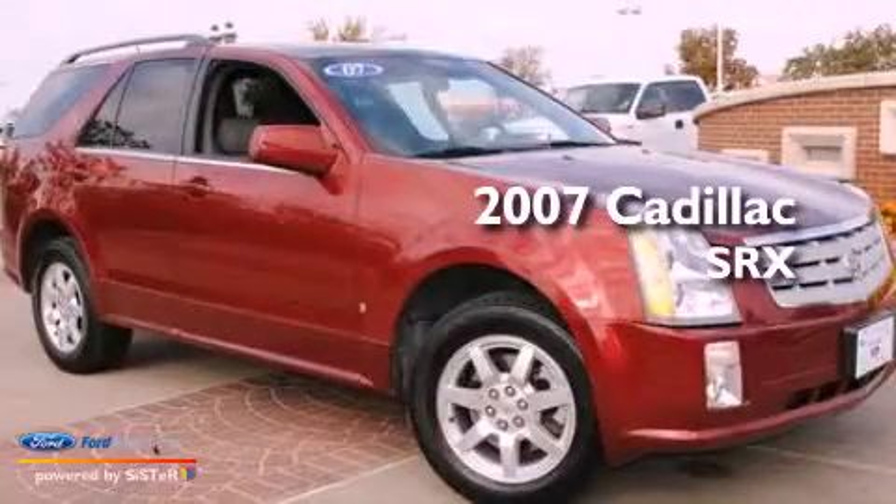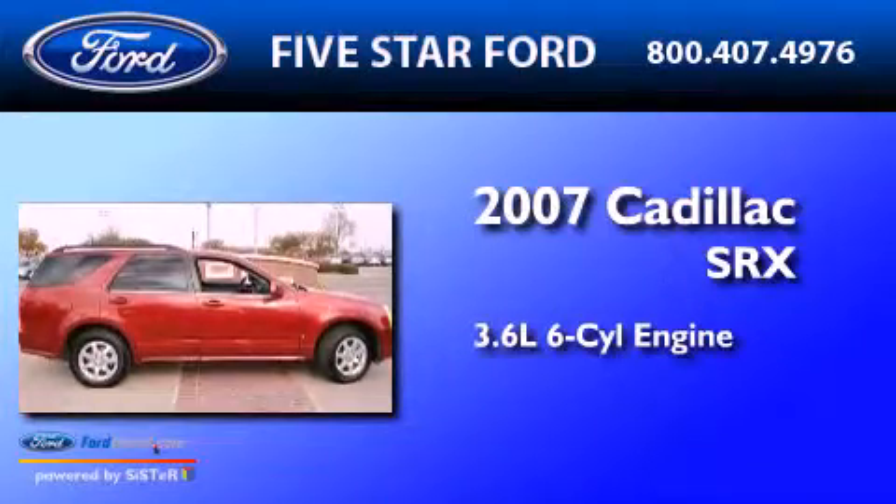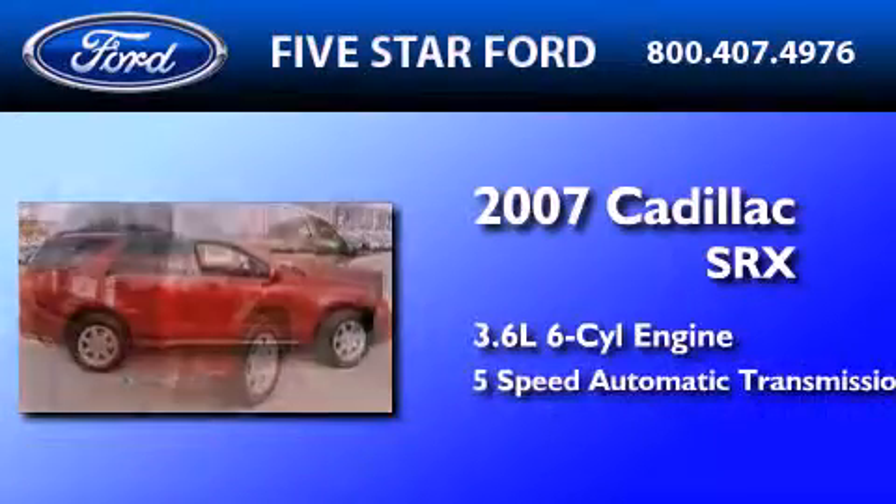This is a 2007 Cadillac SRX. It has a 3.6-liter six-cylinder engine and a five-speed automatic transmission.